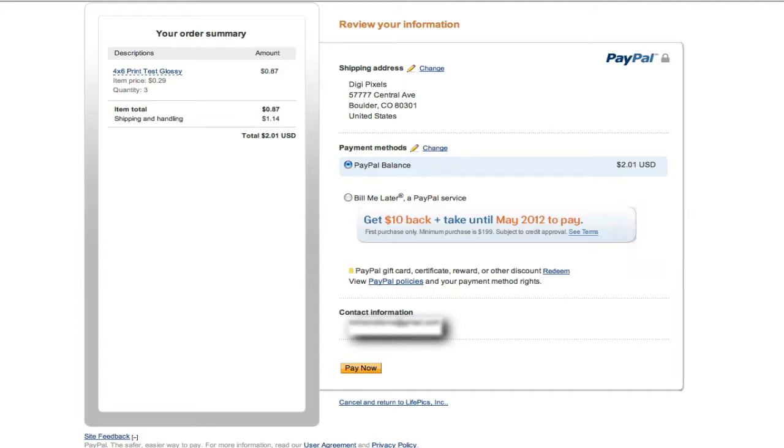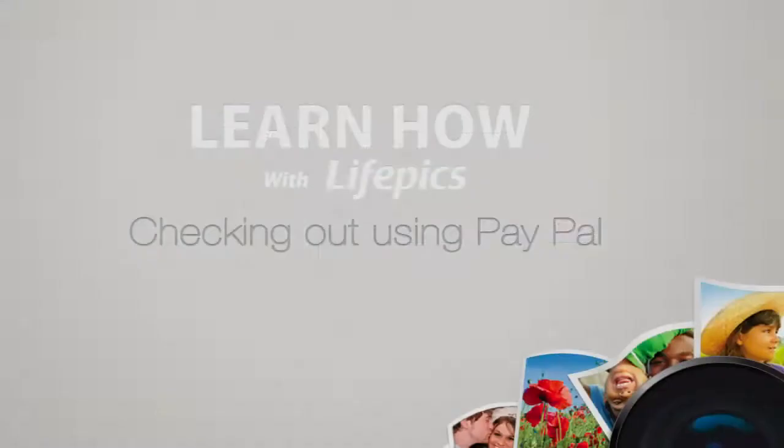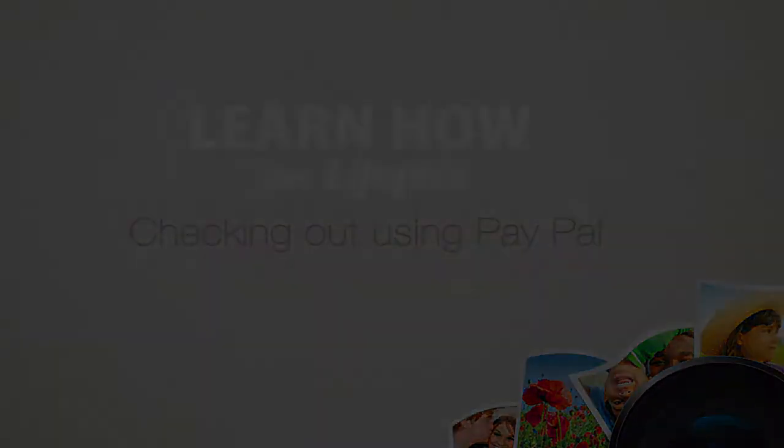Please click on the see terms link for more information before you use that option. Once you hit pay now, be patient, as sometimes this process takes a couple of minutes. You'll be redirected back to your retailer's site and a confirmation page will appear. That's how you check out using PayPal.